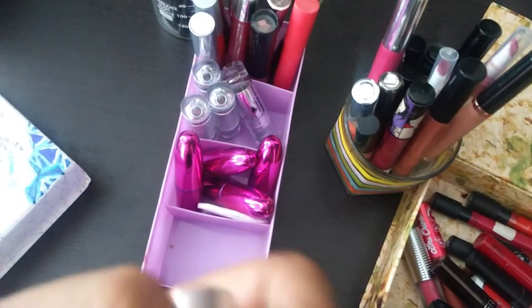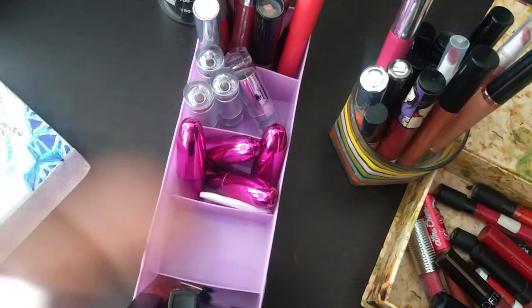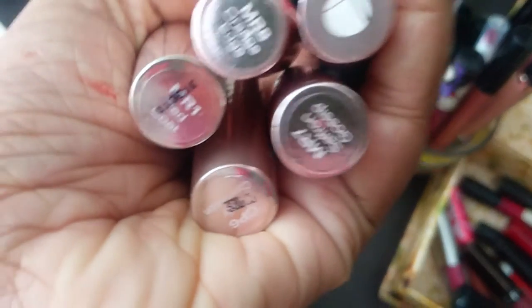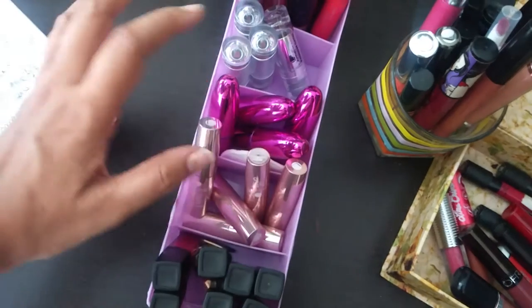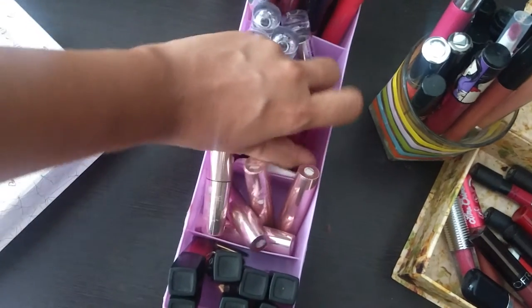I also have the Lakme 9-to-5 creaseless cream and other variants — I have like five of those shades. They're all basically oranges and reds, more oranges and corals. Something was wrong with me — I got a lot of orange coral when this range came out.